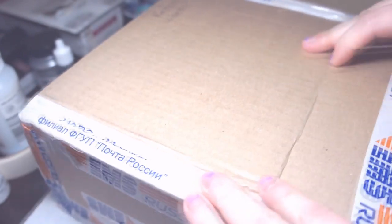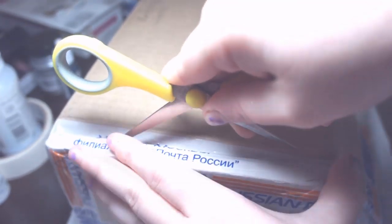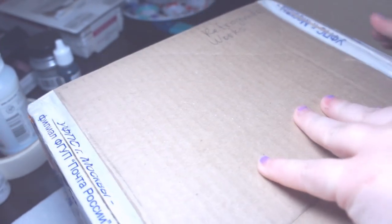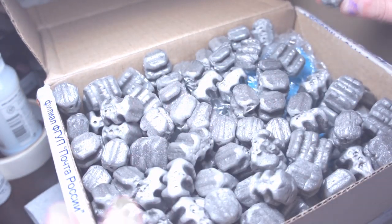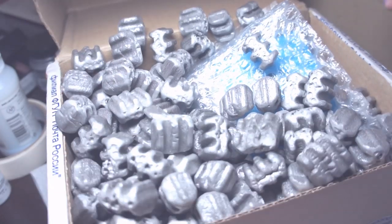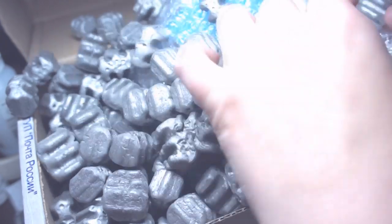I lost my mind when I saw that they were making an articulated tarantula ball jointed doll. The only thing I could even think of trying to recreate is my favorite species, Brachypelma smithi, which is the iconic orange and black tarantula you see a lot. And you're just going to have to ignore my messed up nails — it's impossible to keep any manicure going with the amount of acetone I'm subjected to on a daily basis.